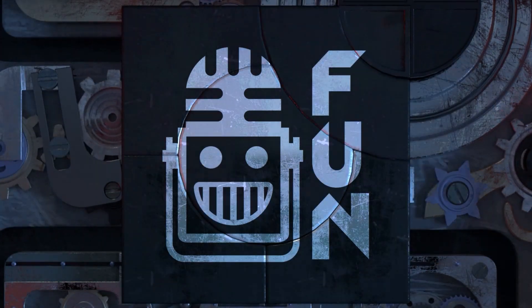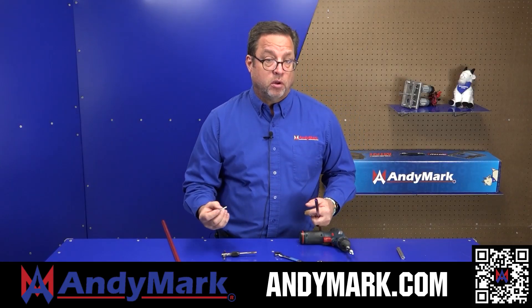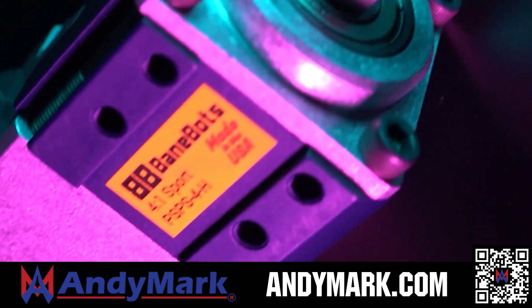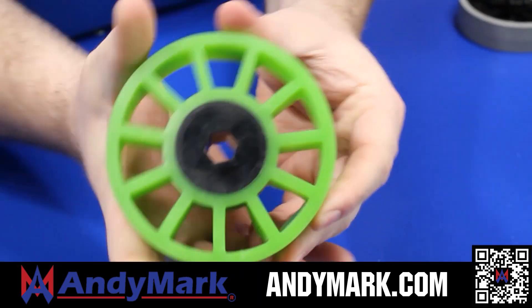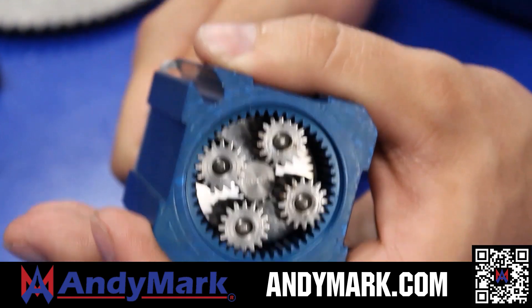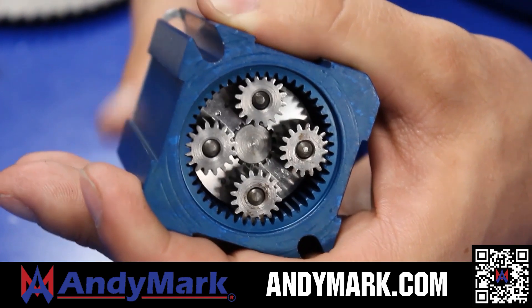This video is brought to you by viewers like you and also in partnership with the following. AndyMark provides superior service with the reliability that teams expect. Check out their sport gearbox and ratchet sport options, and their tried and true compliant wheels used by teams all over the world. From mechanical and electrical products to tools and hardware, head on over to AndyMark.com for your one-stop shop of high-quality and affordable solutions.